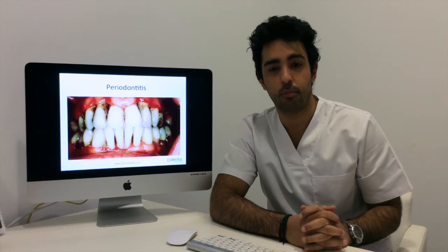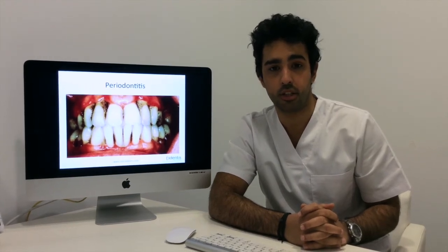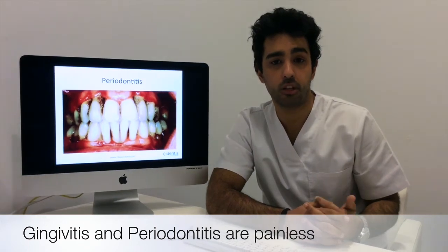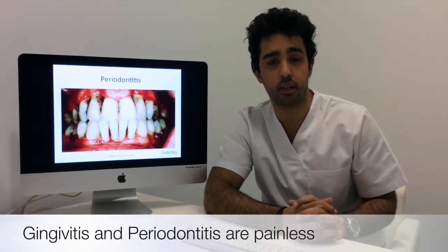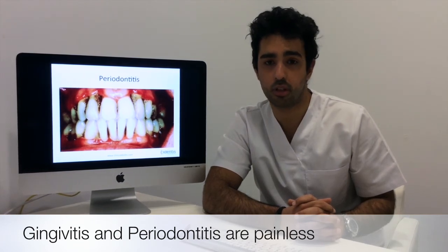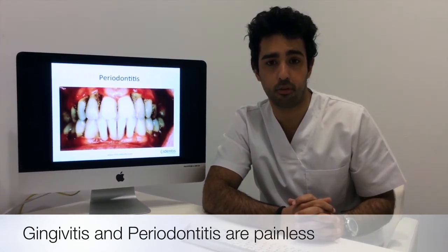The important thing with periodontitis and gingivitis is there is no pain. You will not usually feel pain when you see the blood. So it's important that as soon as you start seeing the first symptoms, you see a dentist and get a professional diagnosis.